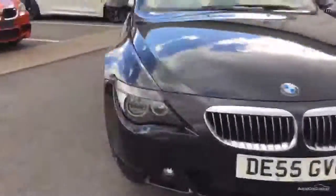Front tyre has good 5-6mm of tread. The front wheel is lightly kerbed on the corner. But as you can see from the pictures, this is a very very nice looking car in very very good order.